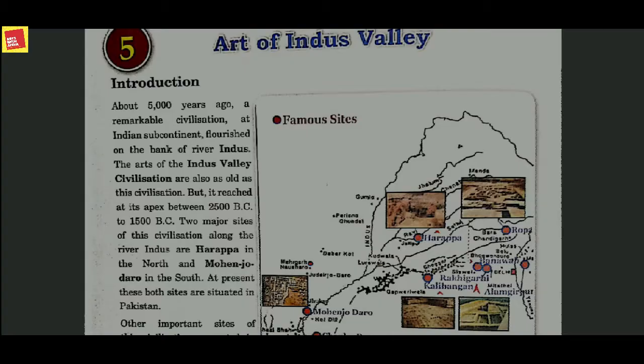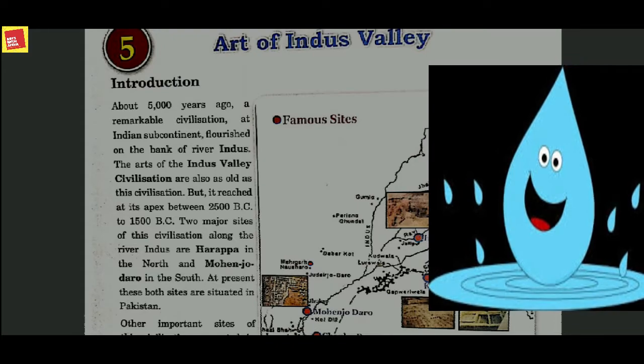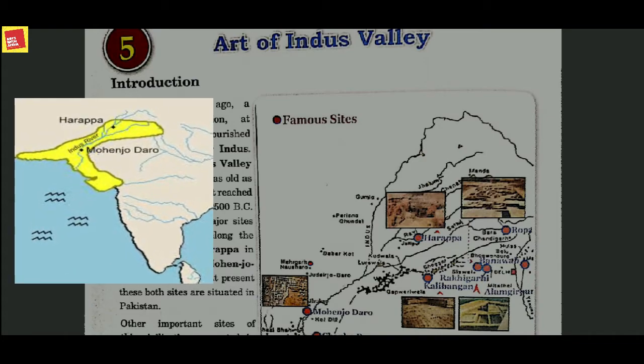The important point is the whole civilization was established on the bank of River Indus. We all know that water is a very crucial part of our lives — without water, no life is possible. So in early times also, the first civilization flourished at the bank of River Indus.